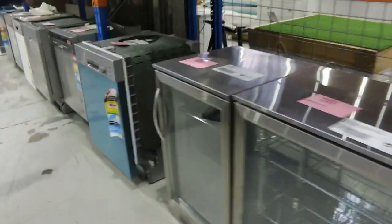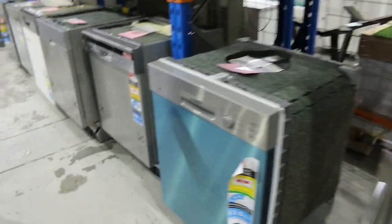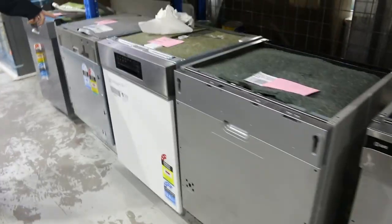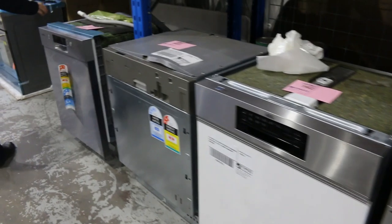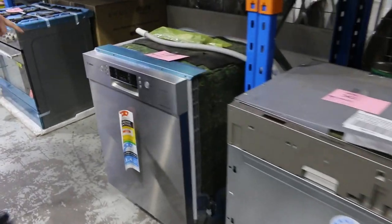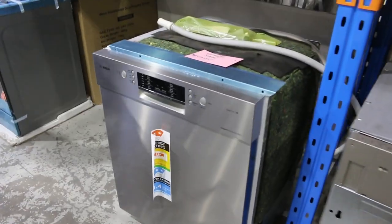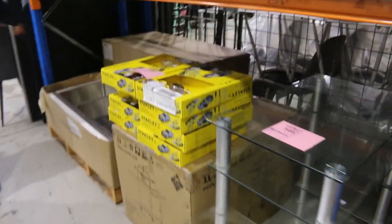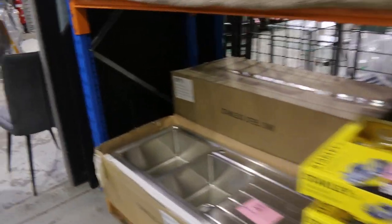Down below there are some glass front fridges, a Bosch dishwasher at Lot 539, an AEG integrated, a KitchenAid integrated, and another nice Bosch dishwasher at Lot 544. There's also a 900mm freestanding cooker — they usually bid around the $1,000 mark, with 12 months warranty. It looks like there's plenty to have a crack at tomorrow, well worth coming in.